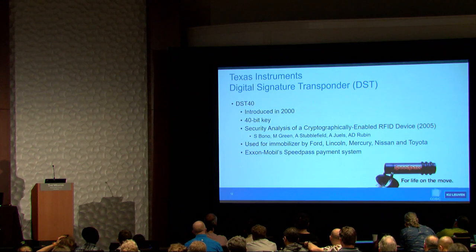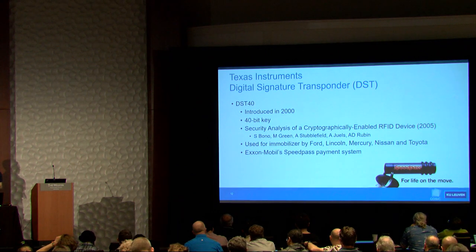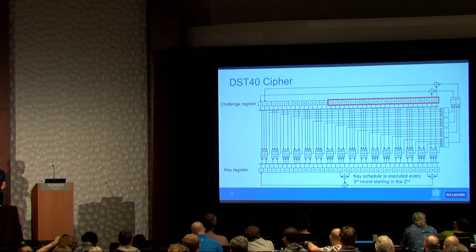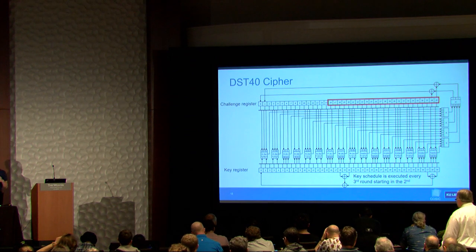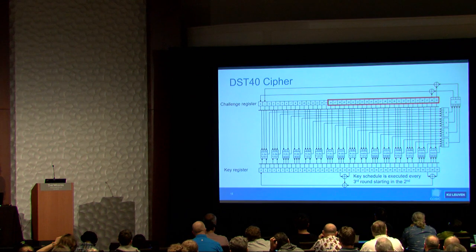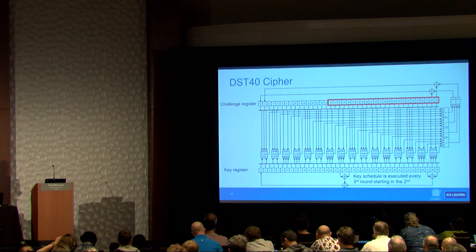DST40 was introduced in 2000 by Texas Instruments. It uses a 40-bit key and was reverse-engineered for the first time in 2005. It was mainly used for immobilization systems in vehicles and also in a payment system. The cipher has a 40-bit key register in an LFSR configuration and a 40-bit challenge register. Every round, two bits of output are produced and clocked back into the challenge register. After 200 rounds, the 24 least significant bits are returned as the response.